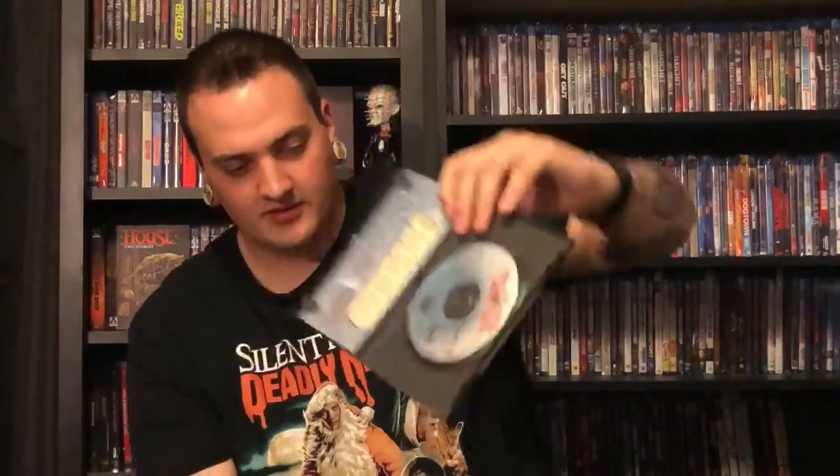Next up we have something from Something Weird Video — I know of this company and have seen a few of their releases. This one also had weird prices on eBay — I saw copies sell for around twenty dollars and someone trying to sell it for a hundred and fifty to two hundred dollars, which seems outrageous. I don't know anything about these two flicks — it's a double feature: Death Curse of Tartu and Sting of Death. It comes with the DVD and a little card insert, also in perfect condition. The back says 'Warning: this program contains nudity and jellyfish,' so I'm definitely interested in checking it out.